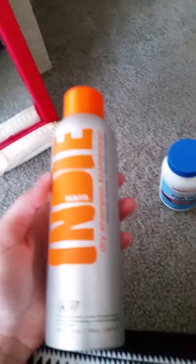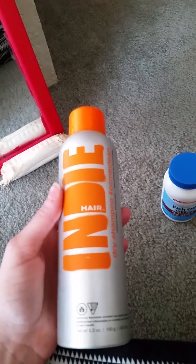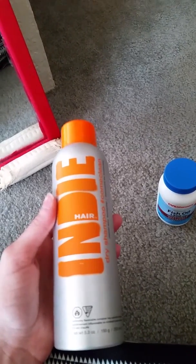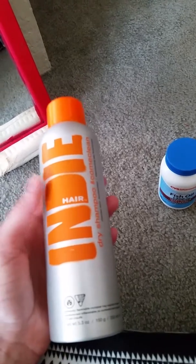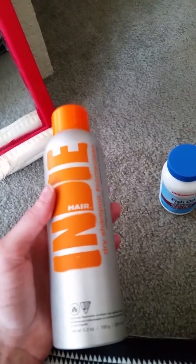A few items I've used up — first is this Indie Dry Shampoo Come Clean. It really works best to add volume to hair rather than as a dry shampoo. I would recommend this only for teasing your hair because that's what it worked best for me.